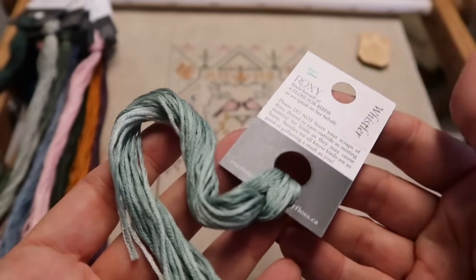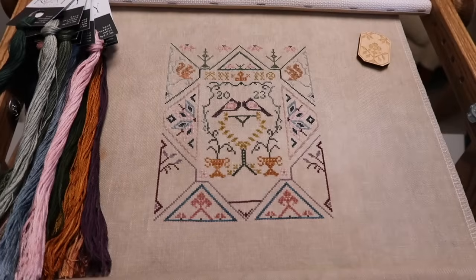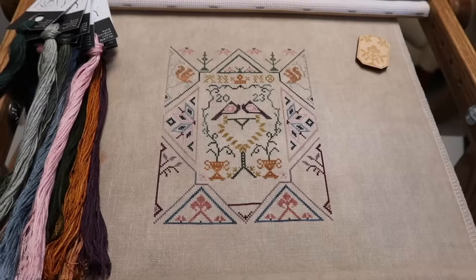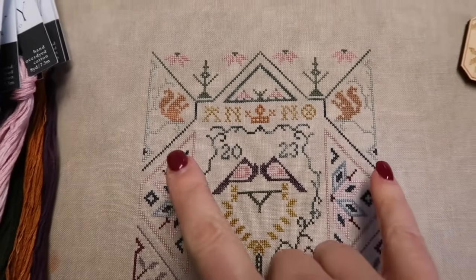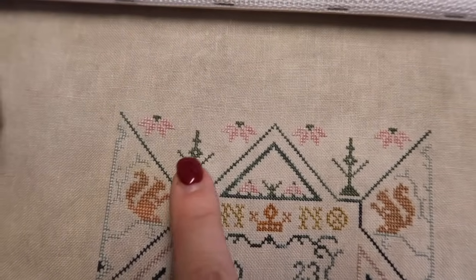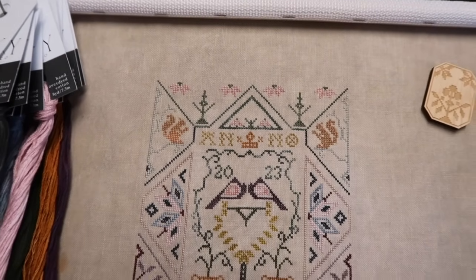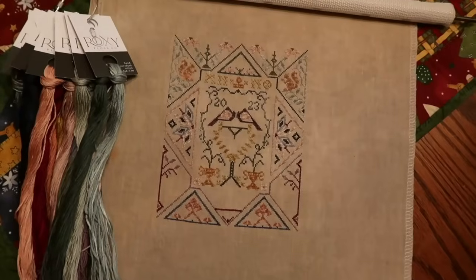It's called Whistler and it is a lovely variegated soft teal green - beautiful color. For our stitching today we are going to be adding in some leaves in four different places. Let me bring the camera a little closer and show you where we're focusing. We're adding leaves surrounding both of our squirrels and some leaves on these vase motifs right there.